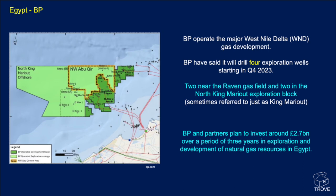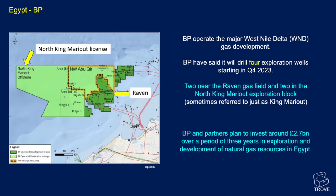Starting with BP, they operate the major West Nile Delta gas development. BP have said that they will drill four exploration wells in this area in Q4 of 2023 — two near the Raven gas field and two in the North King Marriott exploration block. In total, BP and partners plan to invest around $2.7 billion over the next three years in exploration and development in Egypt.